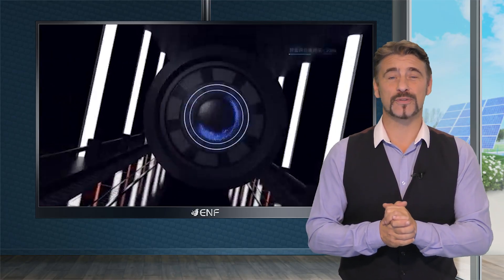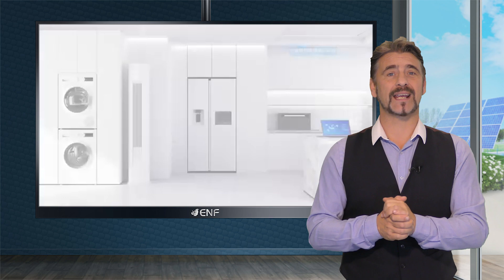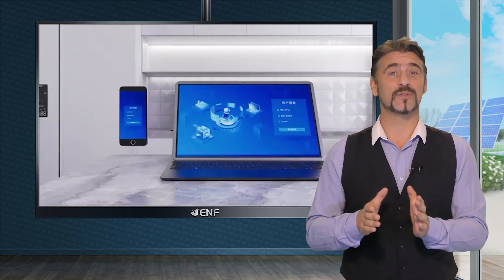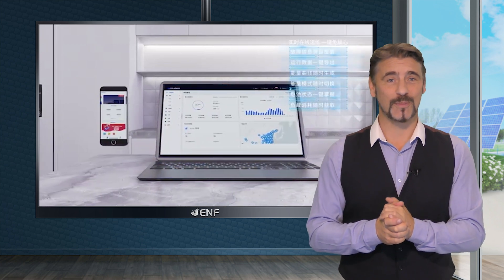A user-friendly monitoring system allows you to track and manage your solar system from anywhere in the world by simply using your application on your smartphone.